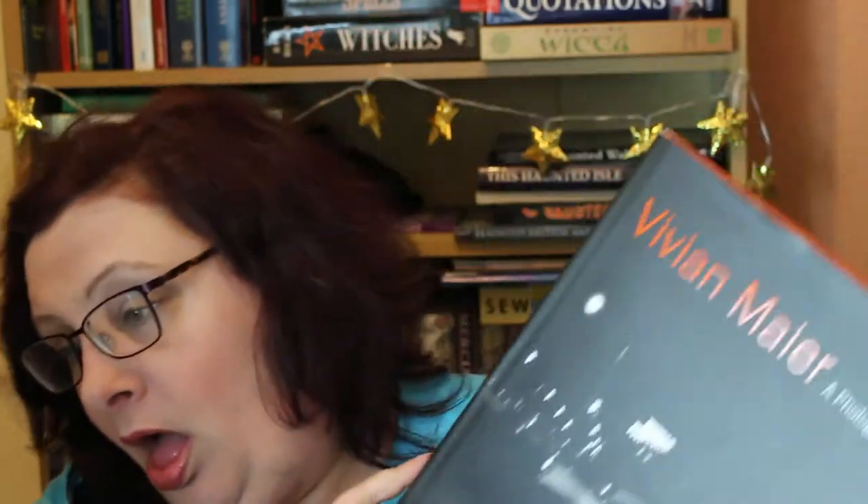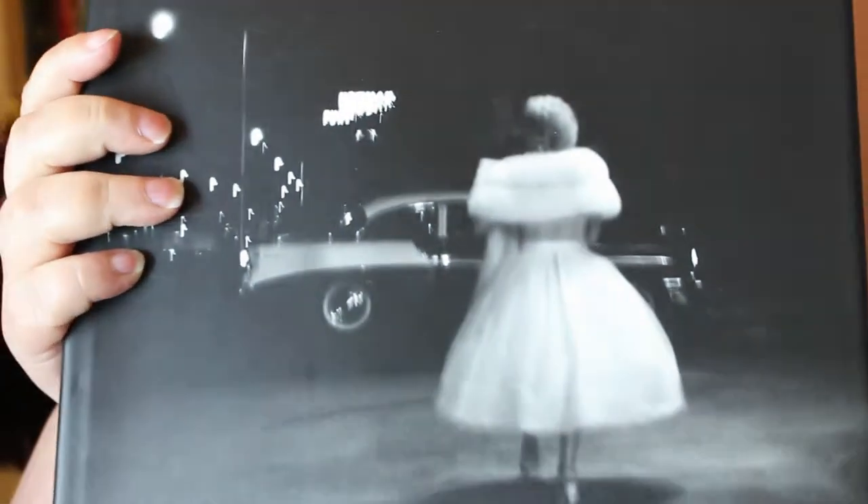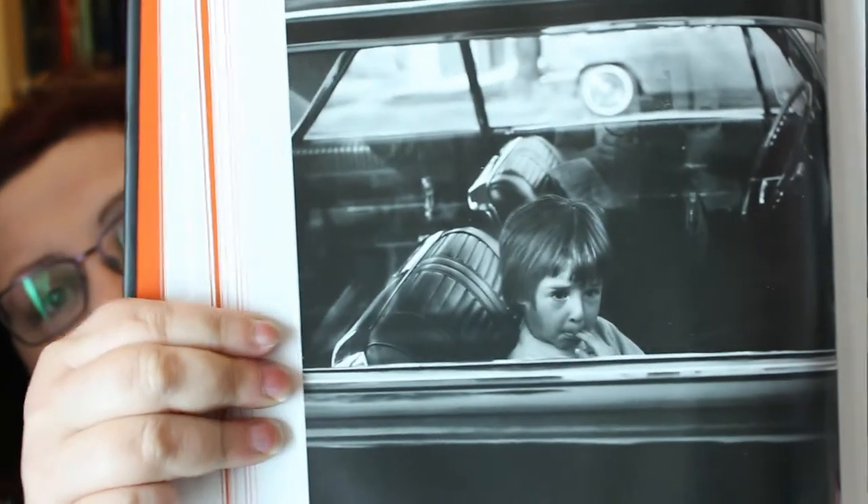I have three books on Vivian Maier — there's this one, another one I can't remember, and then there's one of self-portraits because she did do a lot of self-portraiture. For a woman who had no formal training and was entirely self-taught, the photographs in this book are stunning. Here's one of her self-portraits. My favorite picture is the one on the cover — I just think that's so telling of the time. The book is basically filled with photographs she took of her charges and of people in the street.